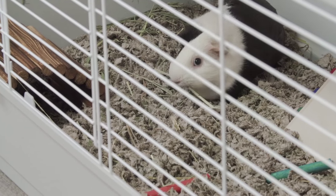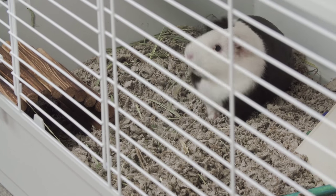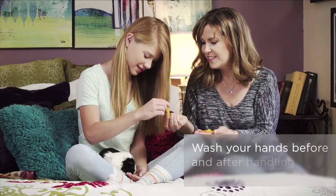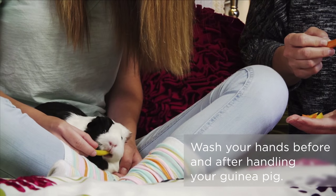After you bring home your guinea pig, give her quiet time and a chance to adjust. Wait a day or two before petting her or picking her up. Always talk in a friendly voice and handle your pet gently. Offer her treats from your hand to help her learn to trust you.